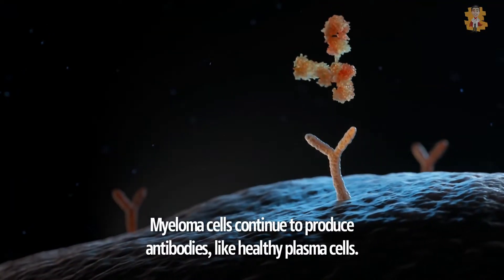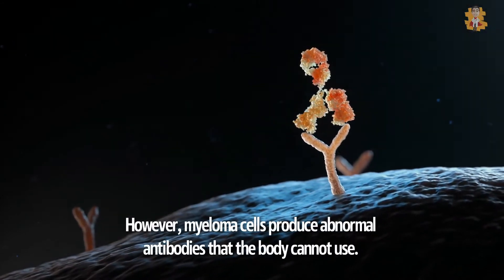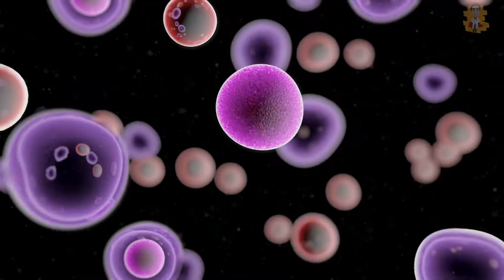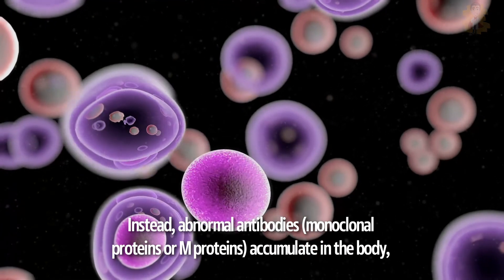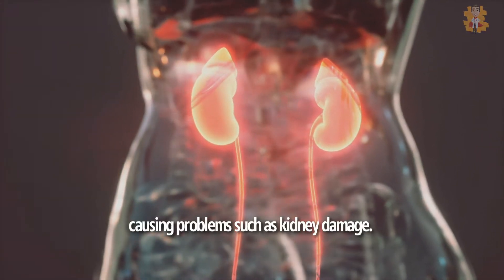Myeloma cells continue to produce antibodies, like healthy plasma cells. However, myeloma cells produce abnormal antibodies that the body cannot use. Instead, these abnormal antibodies — called monoclonal proteins or M proteins — accumulate in the body, causing problems such as kidney damage.